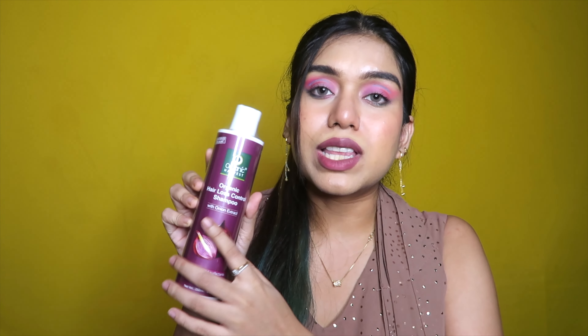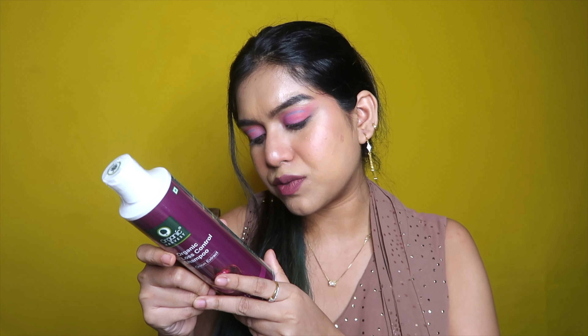I also called for the Hair Loss Control Shampoo with onion extract. Especially during monsoon, I tend to have much more hair loss than usual — my hair fall already is very serious, but it becomes about 2x during monsoon. That's why I called for this. It's also 495 rupees — same pricing.